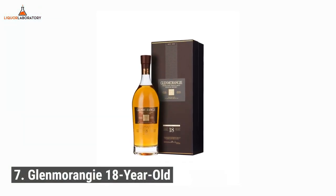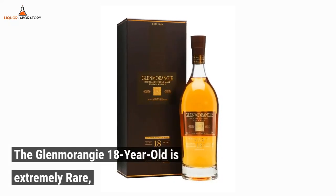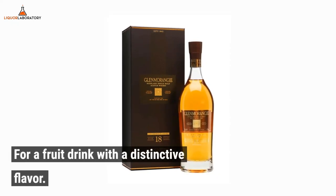Number 7: Glenmerengue 18-year-old. The Glenmerengue 18-year-old is extremely rare. This Scotch whiskey has a thick, fruity, and creamy flavor — a fruit drink with a distinctive flavor.